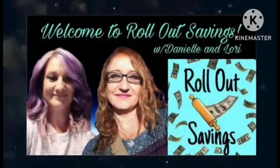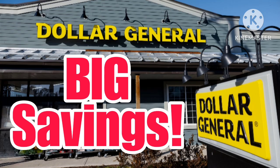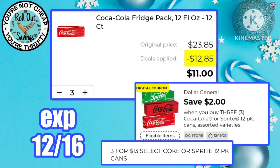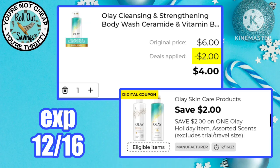Hey guys, welcome to Rollout Savings with Danielle and Lori. I'm Lori, and in this video there are some big savings this week at Dollar General. These coupons came out today, Sunday December 10th. Stock up on drinks for the holidays — Coke products are three for $13 minus a $2 off three coupon, and Pepsi products are three for $15 with a $2 off three coupon as well.